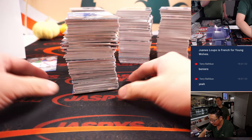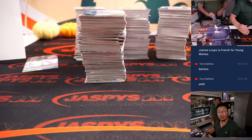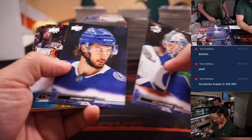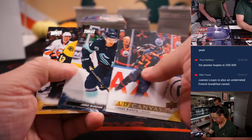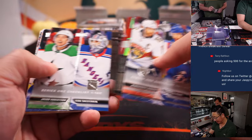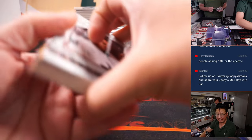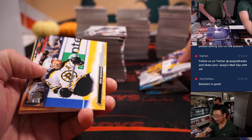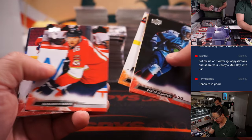My guess is that's a new release kind of bump — but even if it kind of goes down a little bit and plateaus, I mean, it could plateau pretty nicely. Even after a lot more boxes get ripped around the world — what were McDavid Young Guns in Series 1 back in the day? His must have been $200 raw maybe. And then even months later I think it was still going for like $80 to $100 raw. So even as more hit the market, it still might be a good investment.